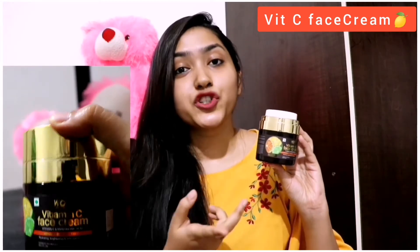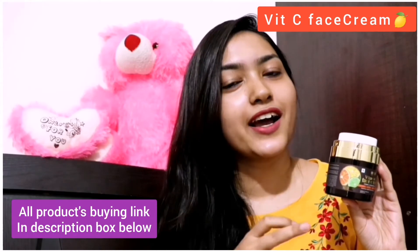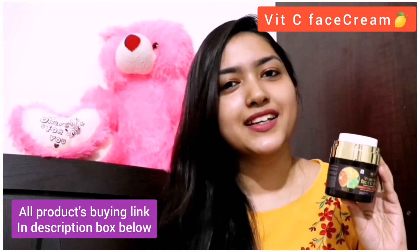This cream also comes in pump packaging, so you can maintain hygiene with your products. The serum is pretty good as well. It absorbs well into the skin and works until the serum is fully dry.